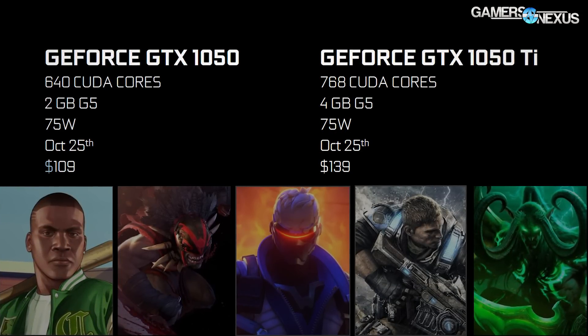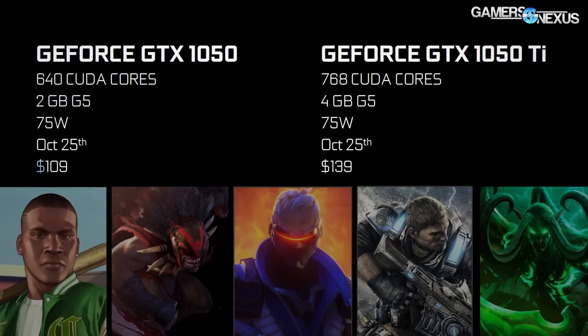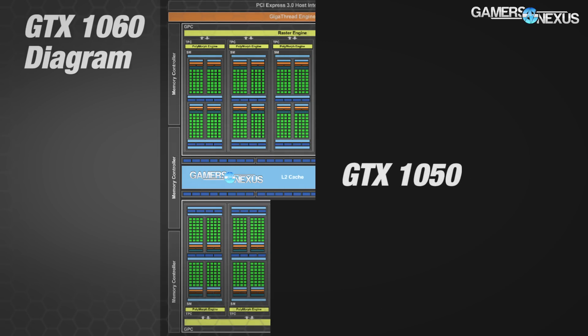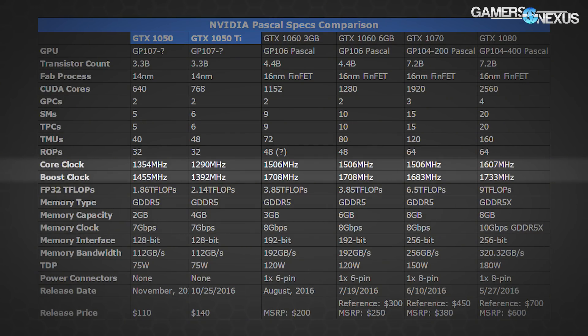The GTX 1050 is a $110 MSRP card — $30 cheaper than the Ti — in direct competition with the RX 460 at MSRP. The GTX 1050 non-Ti basically just kills one SM, so it's the same card with 8 fewer TMUs, 128 fewer CUDA cores, and the same ROPs. The native clock rate is a bit higher at 1354 MHz base, or 1455 MHz boosted, and memory again operates at 7 Gbps with GDDR5.